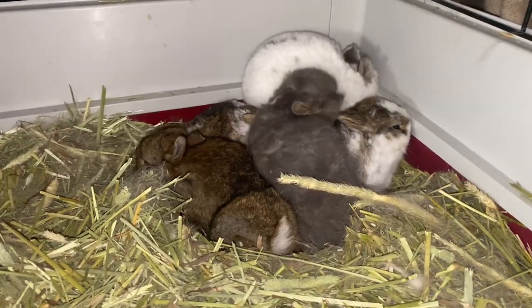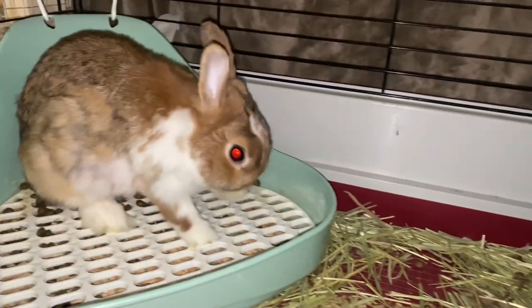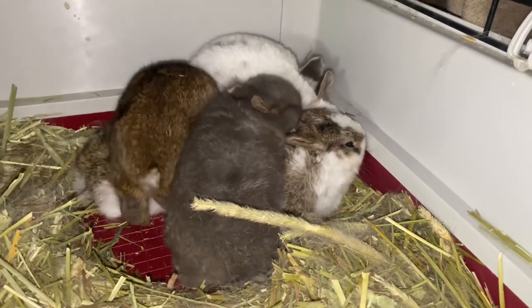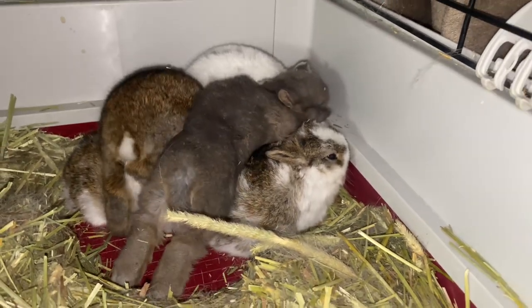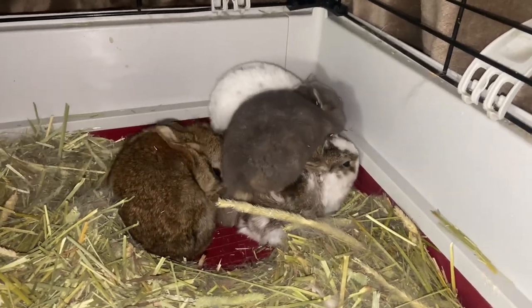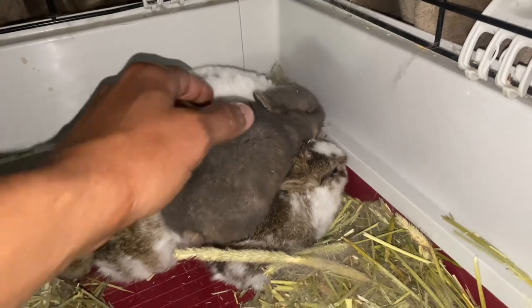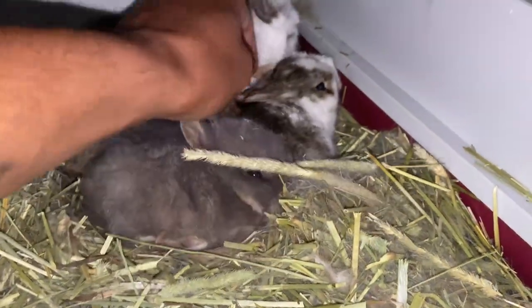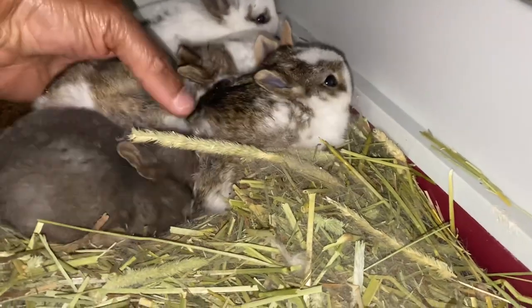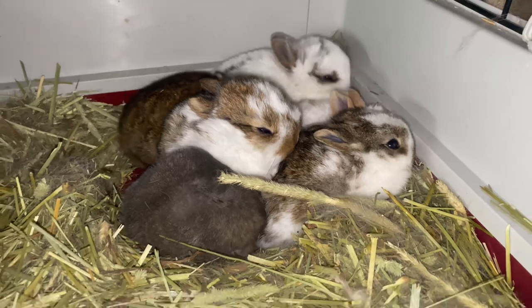Good morning, hope everybody's off to a great productive day. Right here we have Miss Babs Bunny and she ended up having six little babies this time. As you can see they're all curled up in the corner trying to stay warm. I had a hideaway but I ended up taking it away because they don't want to ever come out, and I've got to get them weaned off mama so they can get ready to be sold.